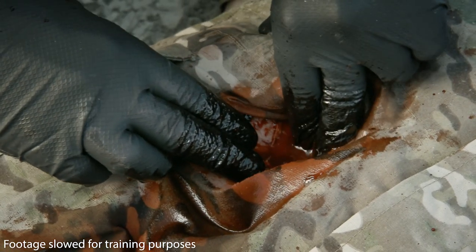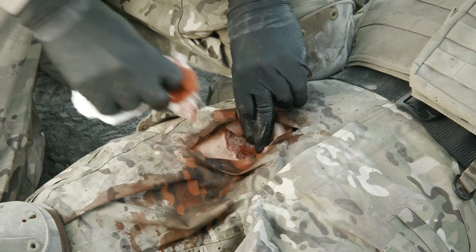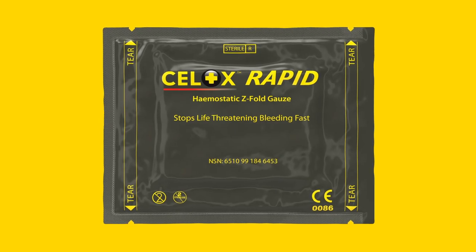If blood has pooled in the wound, remove the excess using plain gauze, swabs, or whatever material is available. Cellox Rapid is indicated for life-threatening bleeding. Familiarise yourself with the product's packaging.